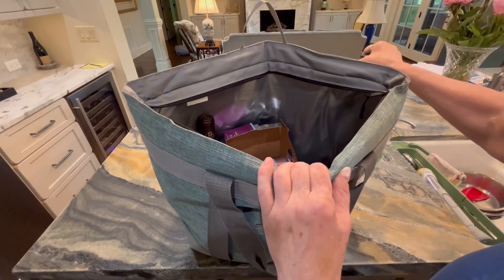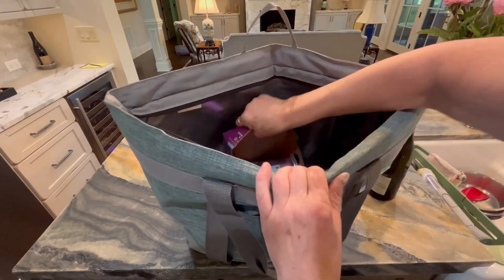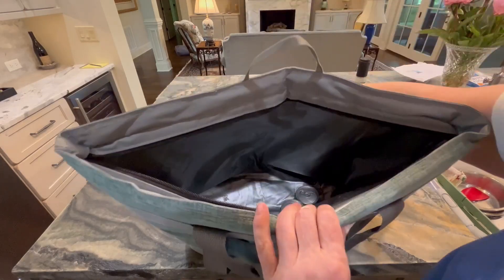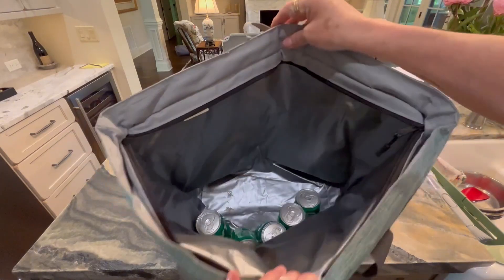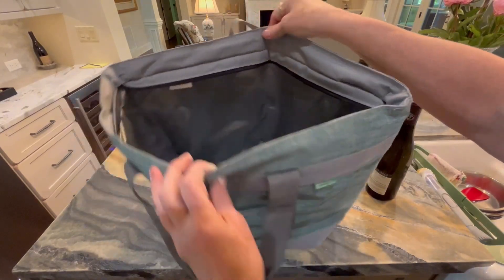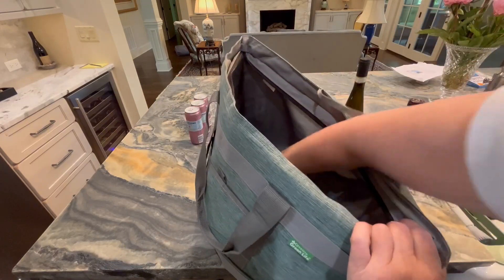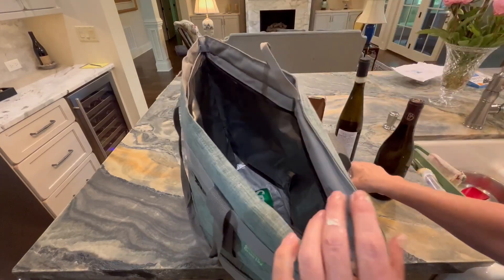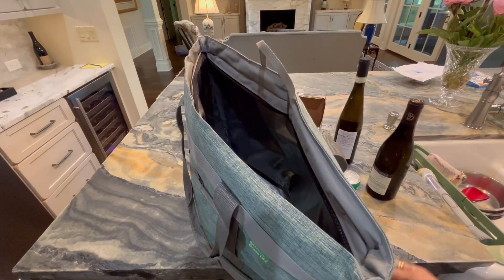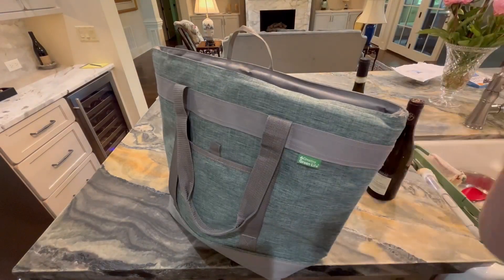I have two bottles of wine in here that I'm taking out. I have a package of Peregrinos and a bunch of Sprites. You can see it is very cavernous and has a lot of space in it. It's very easy to clean out — in fact, as you look closely, you can probably see the sand in ours because we just took it to the beach. I really like it. It has a heavy-duty zipper on it and I know you will like it too.